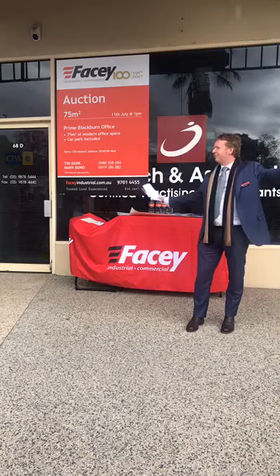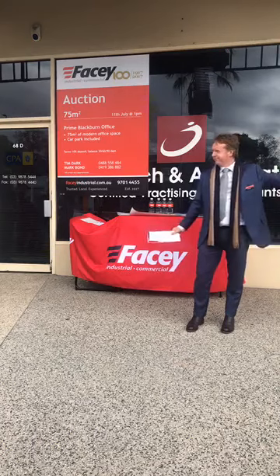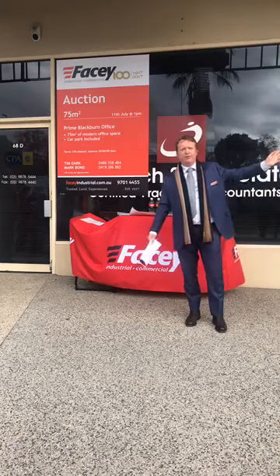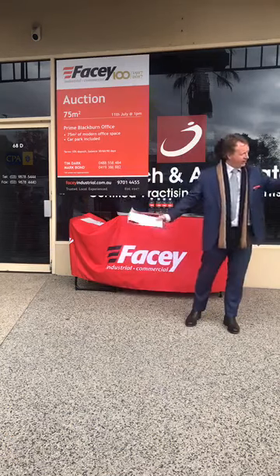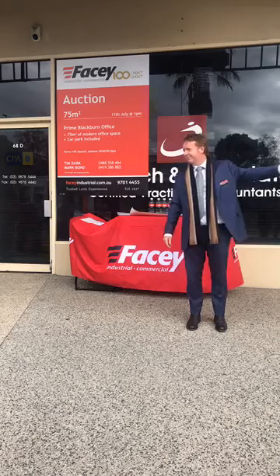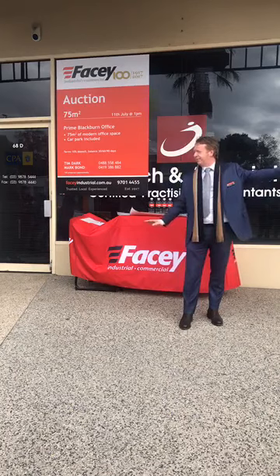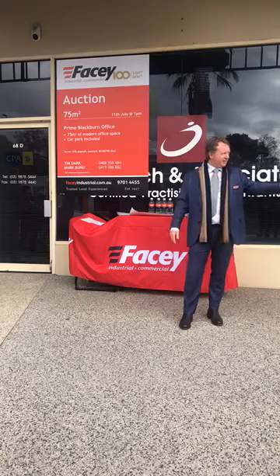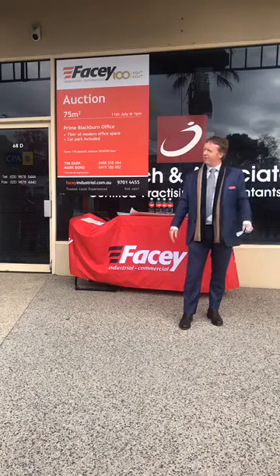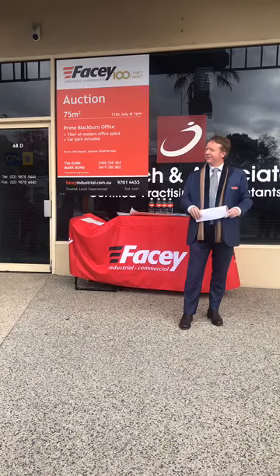Happy to take one? Happy to take two? Prefer five? $475,000 — just around a 5% return if you're an investor. $477,000. So that's $480,000 — great bid. $480,000. $2,000 is not going to do it — maybe go back to $5,000. $480,000 for 68D South Parade Blackburn. We'll give you a minute, but then we've got to knock it down.